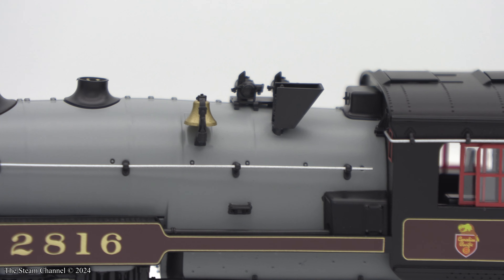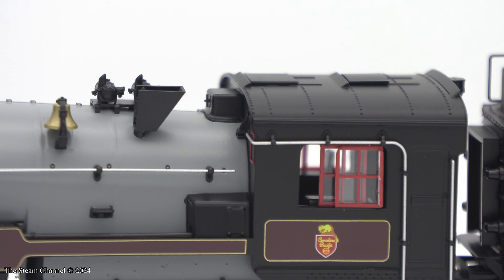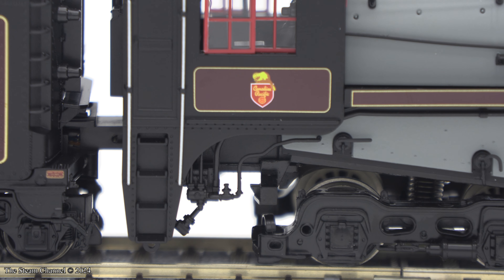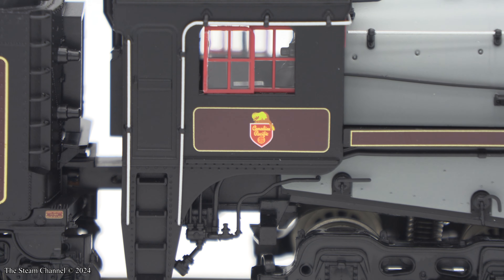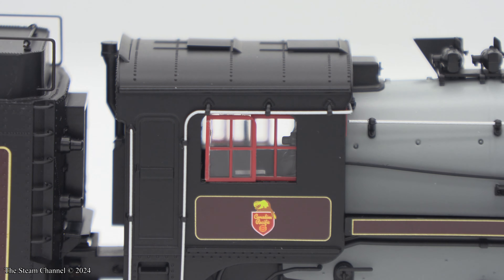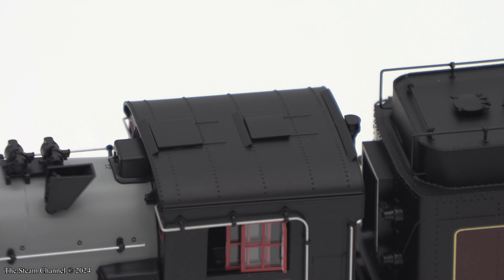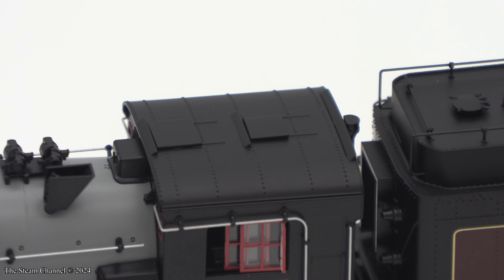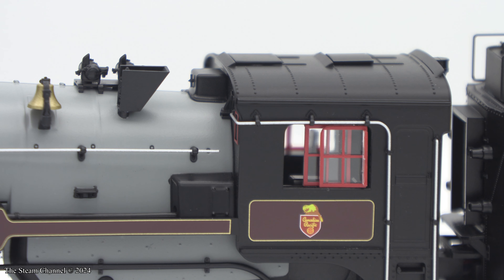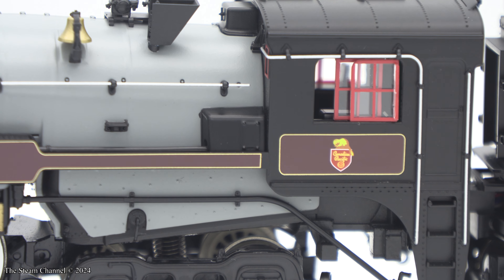The cab on this steamer was nicely detailed. The cab windows both move and they sit very delicately in their tracks — I noticed the windows coming out of place just lifting the locomotive out of the packaging. The door to the all-weather cab is molded on and is not sprung. You can see the grab iron detail around the ladder and windows, the vents in the cab roof, and the rivet detailing. The paint sits really nice on this cab, and the CP logo is crisp and readable.